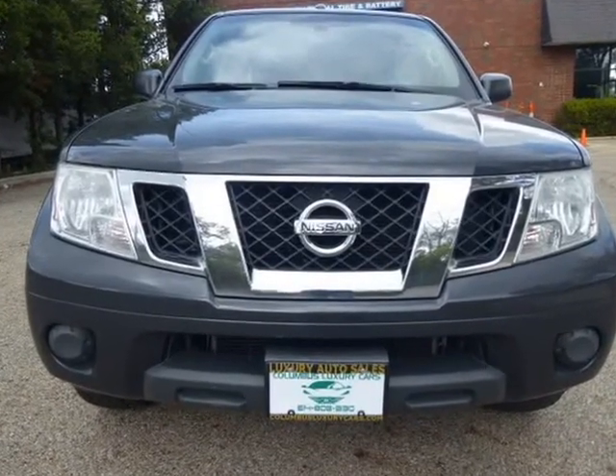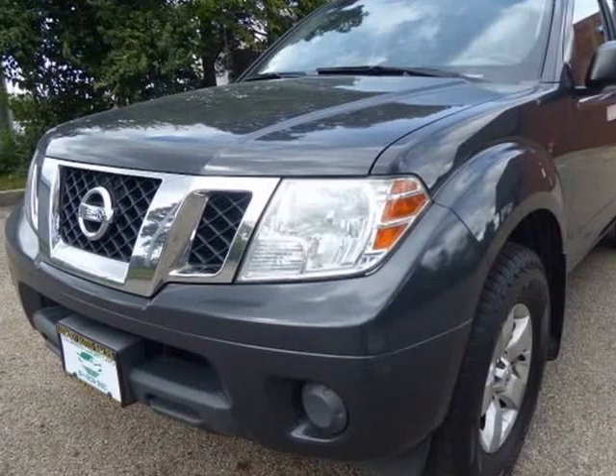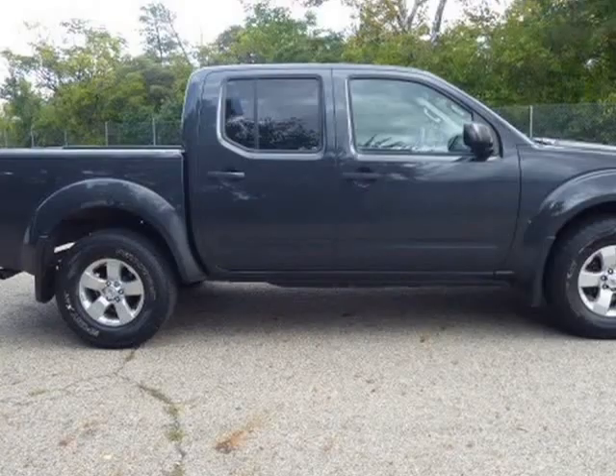This truck is a real head-turner, nice and clean with a metallic gray-pink color. All of the features are working and it drives like new.